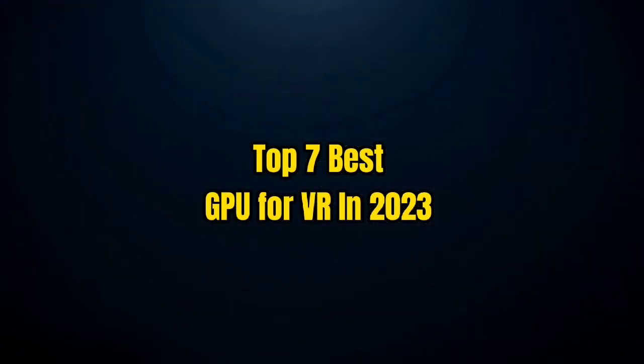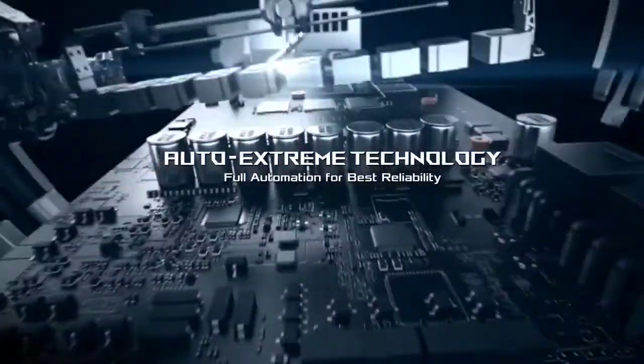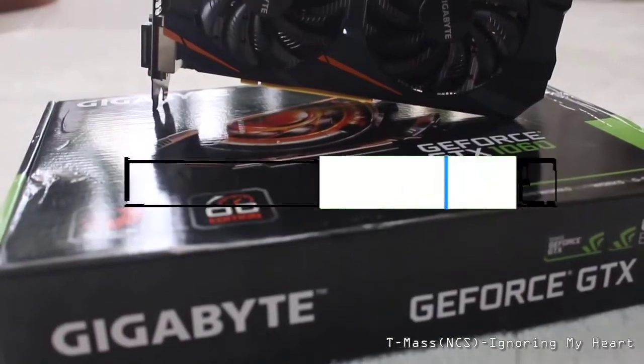Top 7 Best GPU for VR in 2023. Through extensive research and testing, I have put together a list of options that will meet the needs of different types of buyers. For more information, I have put links to the products in the description. Make sure to check it out.